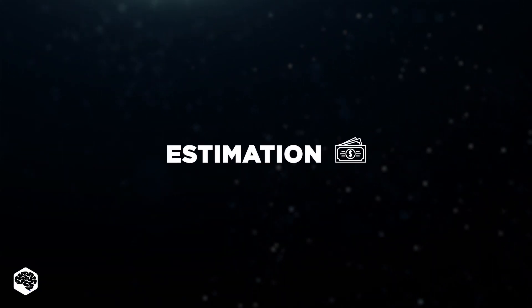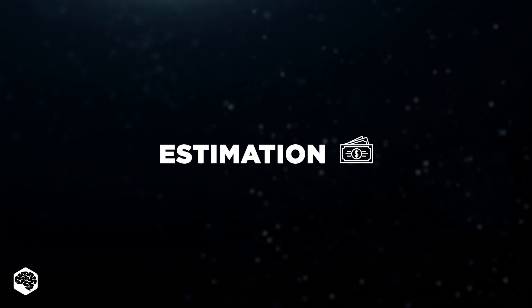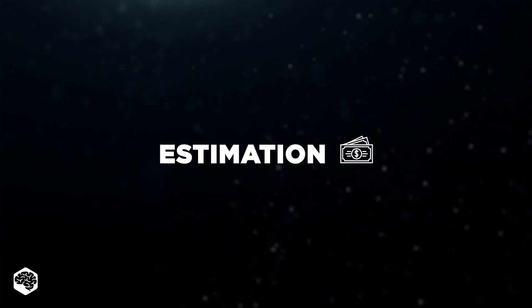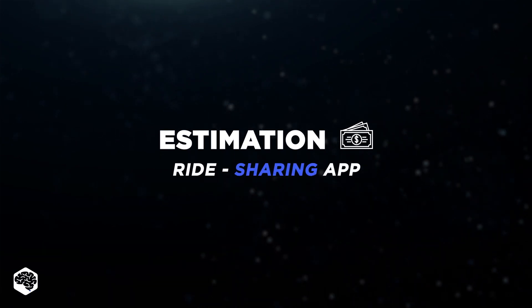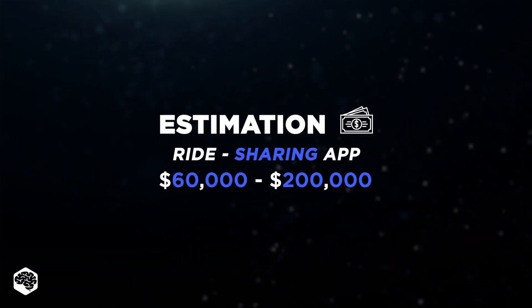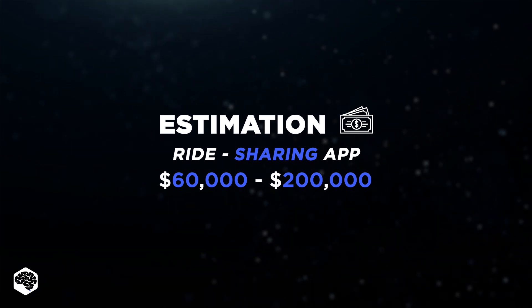When a customer approached us, we first needed to provide them with an estimation. In our experience, the cost to develop a full-featured ride-sharing app can range from $60,000 to $200,000, depending on its complexity.